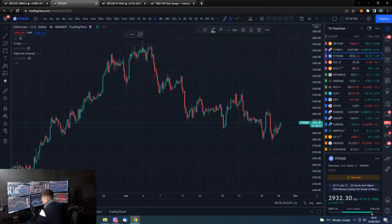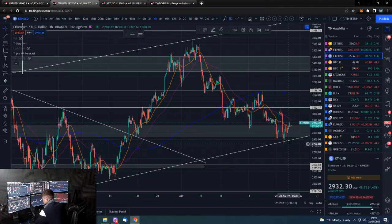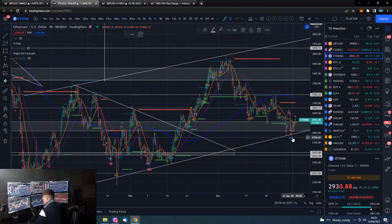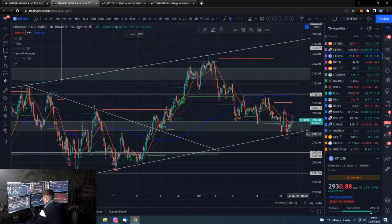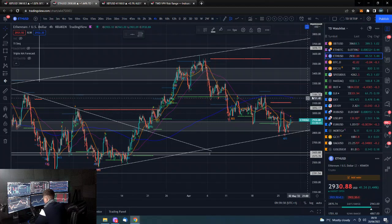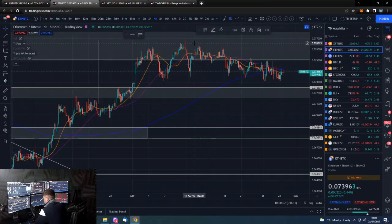Ethereum USD is also bouncing off that trend line and currently above that resistance area, so it's obviously looking better. The more distance we can make away from this trend line — the similar one we have in BTC — the better, because breaking below it could spell relative disaster.